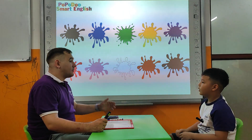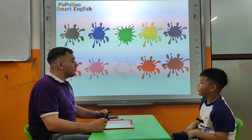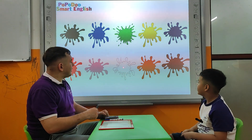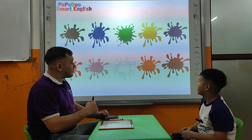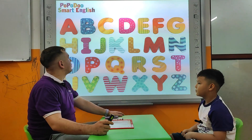Tell me, what is your favorite color? My favorite color is green. Green. Is this green? No, it isn't. Is this green? No, it isn't. Is this green? Yes, it is. Thank you very much, Lucas.